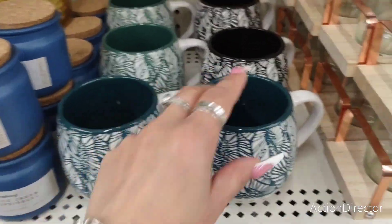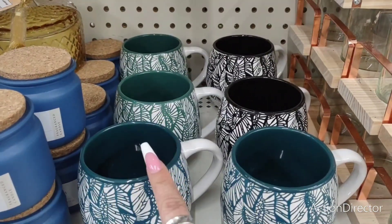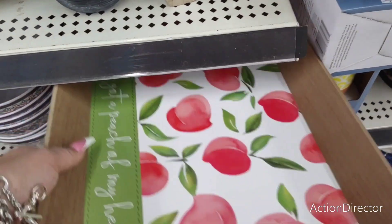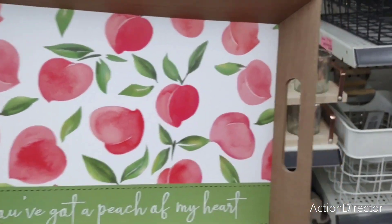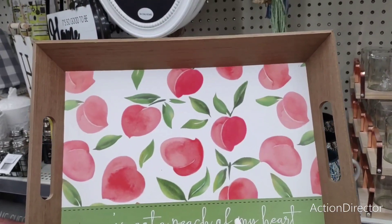They have these really nice coffee cups — going to be $3 each. I'm seeing them in two types of green: blue-green and green. They also have the black and white. Let's see what this says... 'You've got a peach of my heart.' That's cute. I do like this — $7. That is a really phenomenal deal.